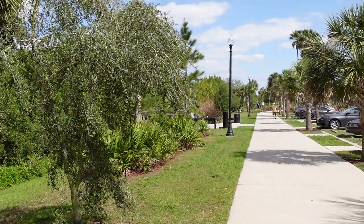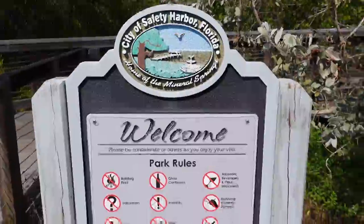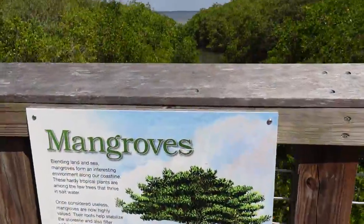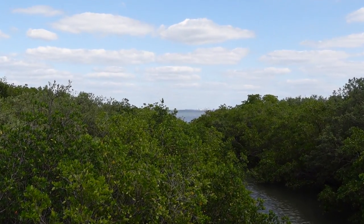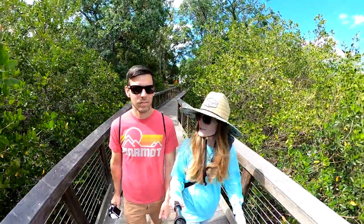If you need some exercise after having lunch and beer, we'd recommend spending some time at the Waterfront Park. The park is on 13 acres of waterfront property downtown, only a few blocks north of Main Street along the bay. You can even see downtown Tampa on the other side of the bay. It's really peaceful.